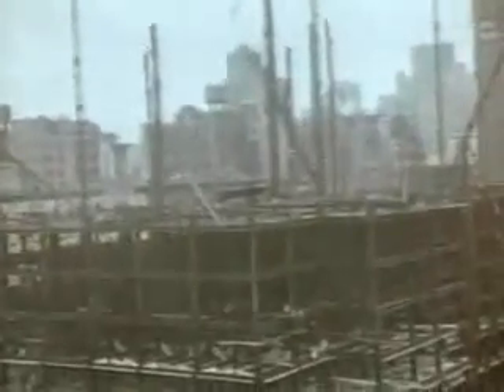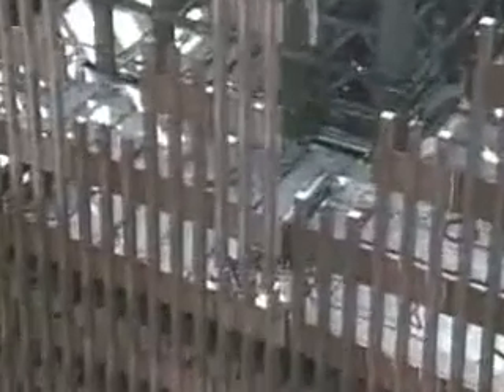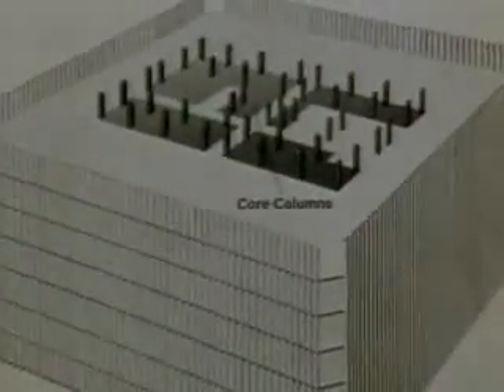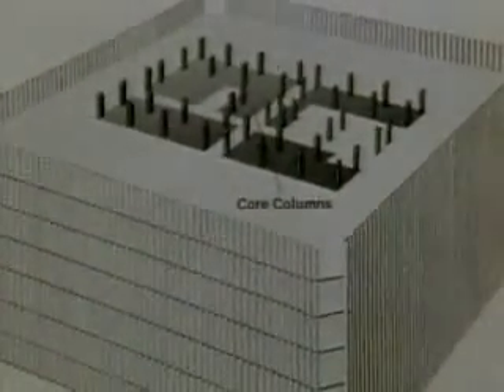Their great height was made possible by the use of load-bearing walls. Extremely tall buildings were traditionally inefficient, since huge amounts of interior space were taken up by structural supports and elevators. The Trade Center towers would overcome this problem. The exterior walls were designed to bear much of the weight of the towers, as well as all of the wind loads. The only internal supports would be in a central core of columns. Elevators would be placed in the shafts formed by the core columns.